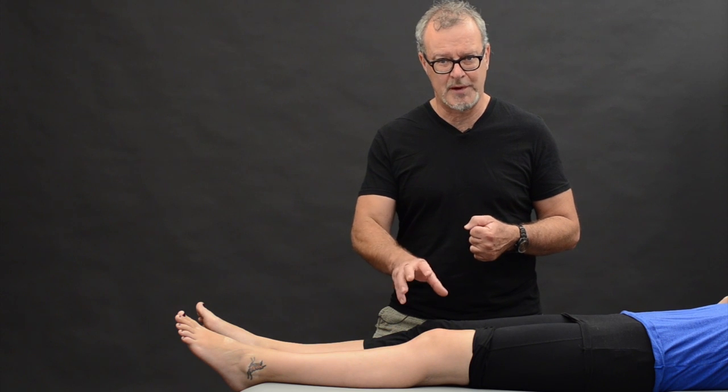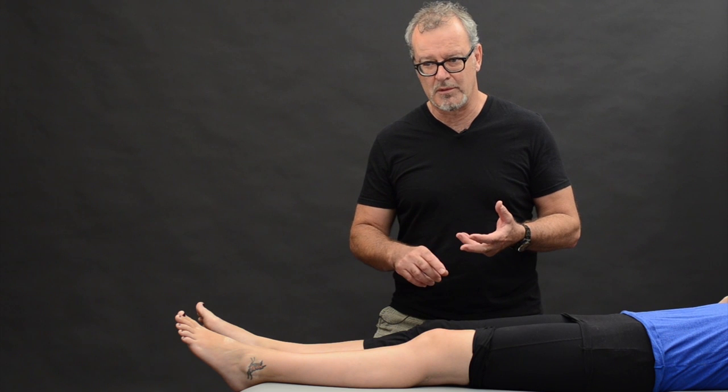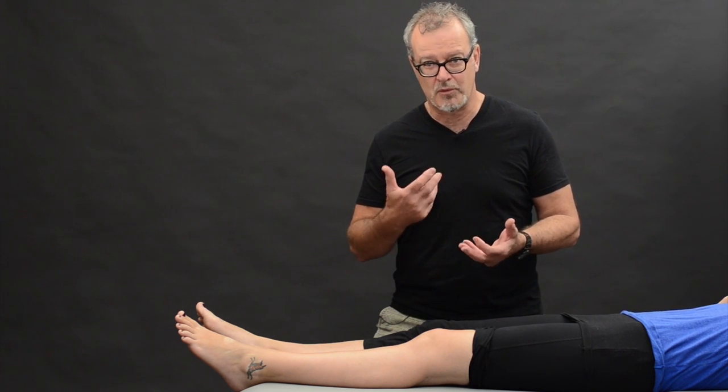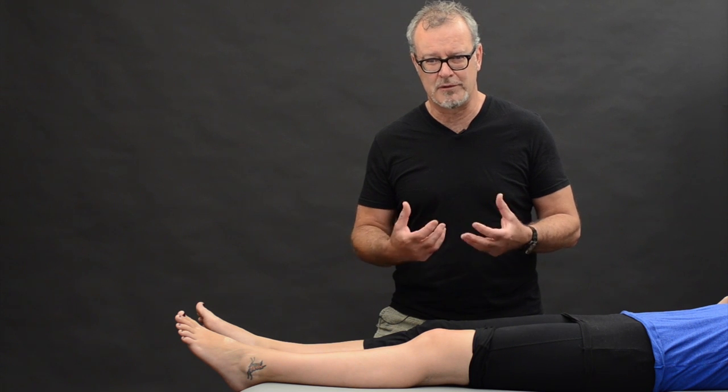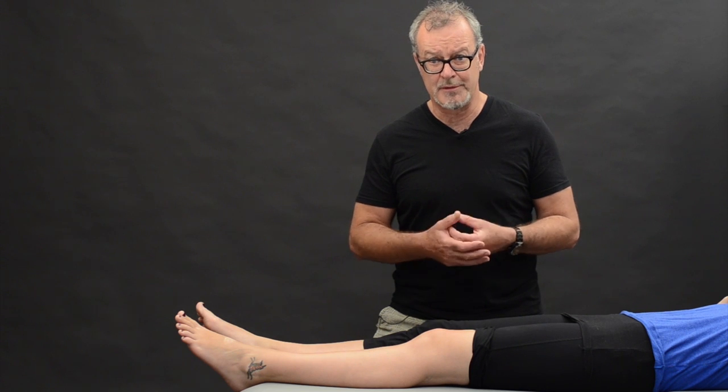So before you even think about touching the knee, talk — get the history. Observe: is it red, is it swollen? Ask about the pain: is it sharp, is it stabbing, is it dull, does it ache? These things all give you very important information about what you might be dealing with.